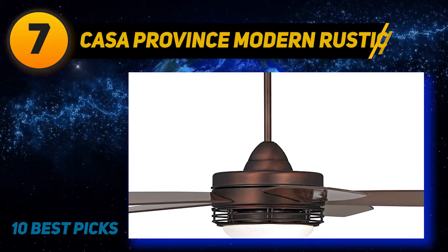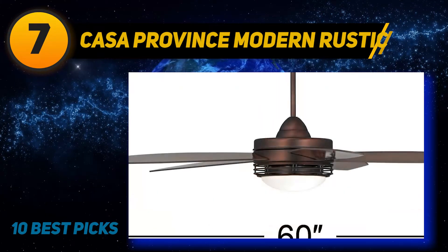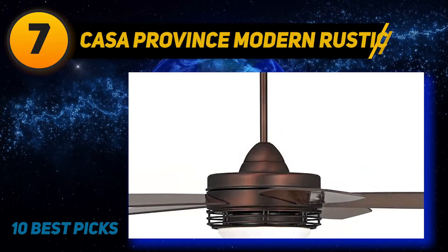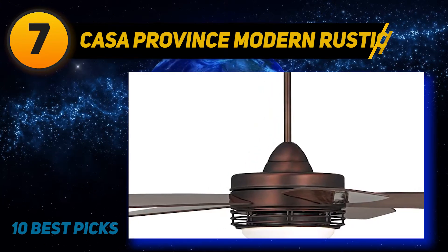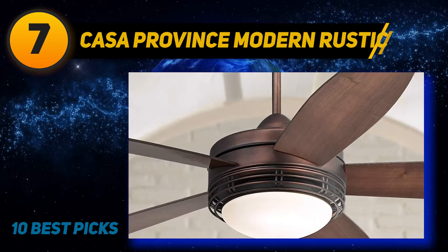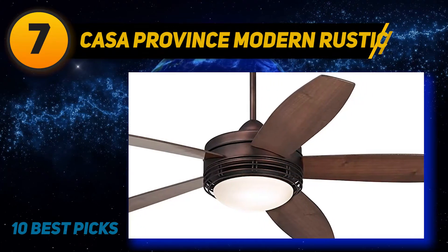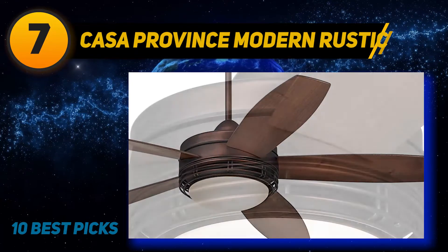Coming in at number seven is the Casa Province Modern Rustic. This reliable and well-known brand has excellent household products to fulfill your needs for years to come. The 60-inch Casa Province LED bronze outdoor ceiling fan comes with an LED light so you can enjoy a nice evening under its brilliant illumination. The big and sturdy blades provide a cool breeze and have a blade pitch to evenly distribute air in large spaces.